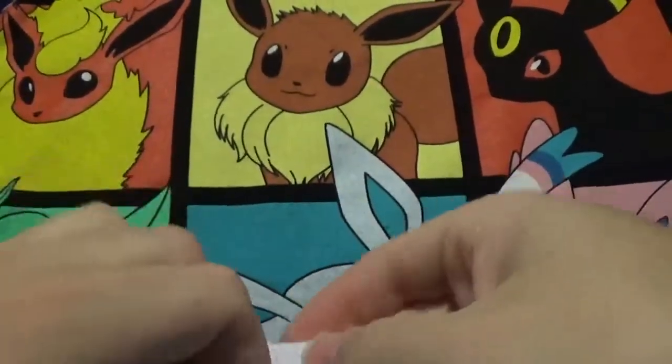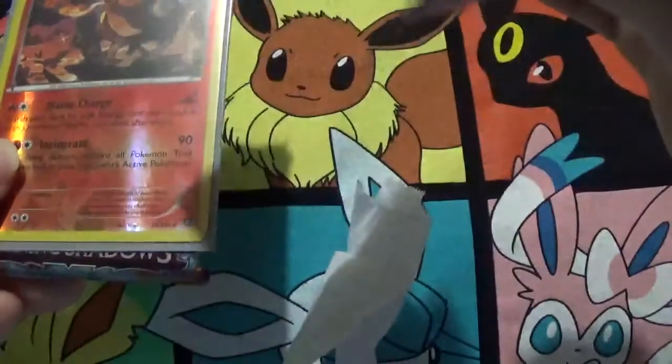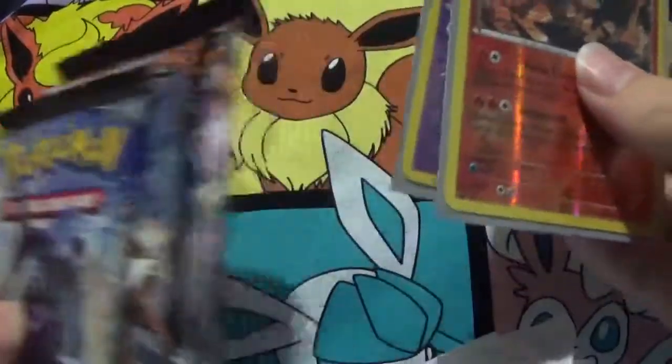And here are the three packs he made — well, the three packs he sent. Excuse me, I was under the assumption that these were going to be custom packs, but they look like they're factory sealed.